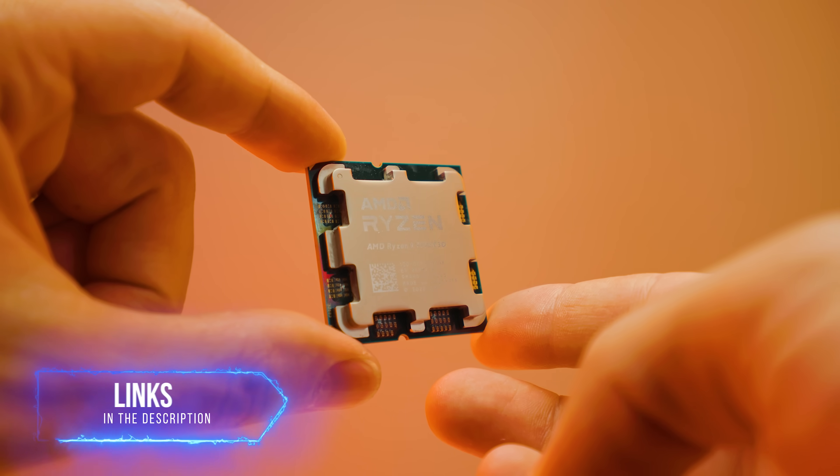Intel's 14th gen is the last generation supported on that platform, so there are no further upgrades available. Whereas if you go with a Ryzen platform, there are plenty of upgrades to come. If you want to check out my test bench setup, everything is in the description below, including links to the CPUs mentioned so you can check the latest pricing.